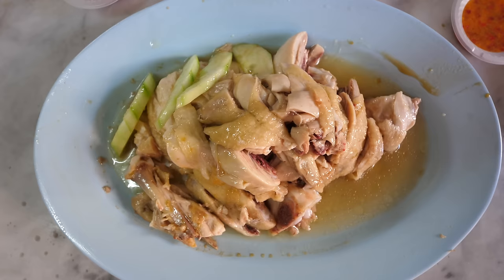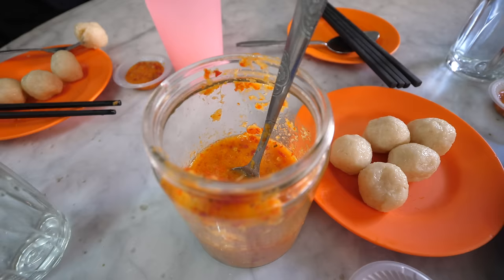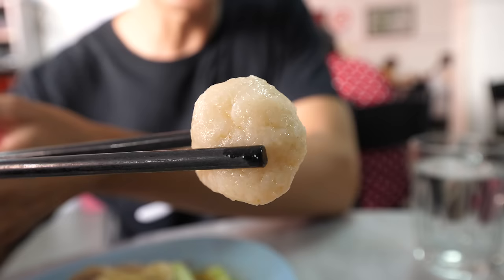There are three components to this dish. One is the chicken, which is boiled. Then you have the rice, which is cooked with the chicken broth, and in this unique Malacca case they're formed into little bite-sized balls before they serve them, which is very unique. And then the third component is the sauce. Before trying that sauce, I'm just gonna try one of the rice balls — similar to a fish ball shape.